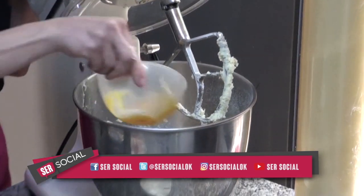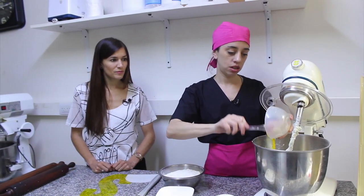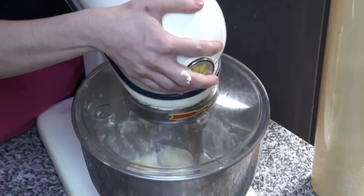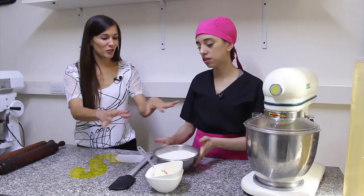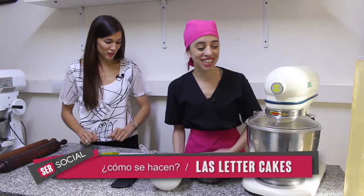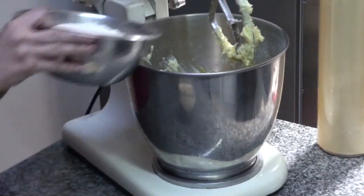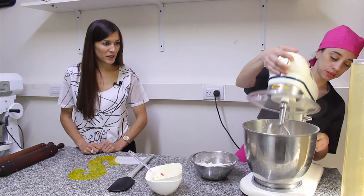Le ponemos la yema. Eran cuatro, ¿no? Cuatro yemas, sí. Lo importante siempre de ir manteniendo todo el espacio de trabajo limpio. Nos queda la harina, también en dos o tres veces. Así se va uniendo bien.